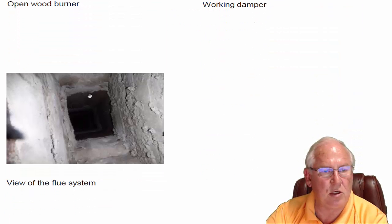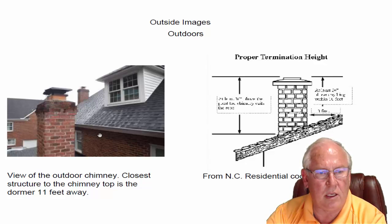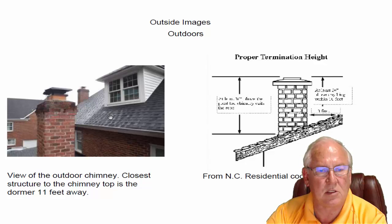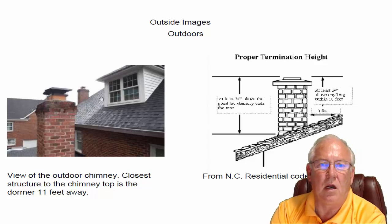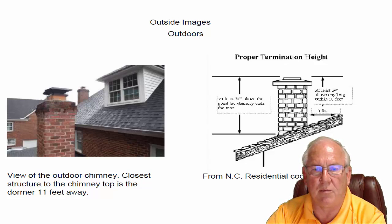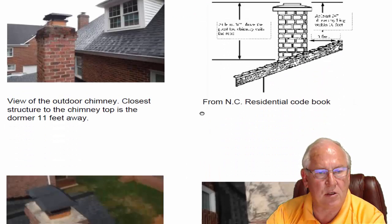The flue system looks great, but you'd expect that from a chimney that's only been used one time. There was a little question about how close this was to the nearest thing within 10 feet — it's within 7 feet of this wall here, but that part of the chimney doesn't count. What actually counts is the dormer, and that dormer is actually 11 feet away. The code reads specifically that it needs to be 2 feet above anything within 10 feet, and this dormer is 11 feet away, so it's perfectly OK and shouldn't affect the draft at all.